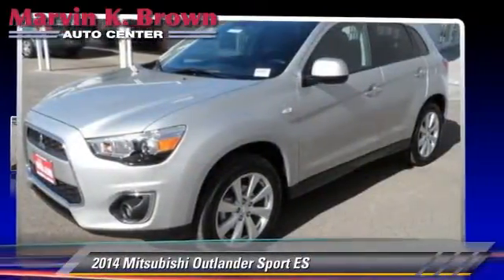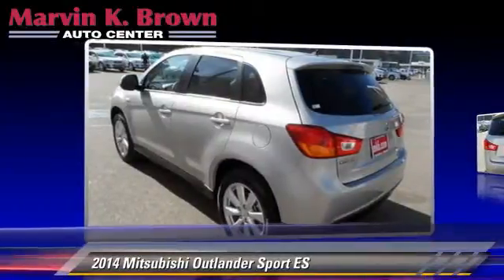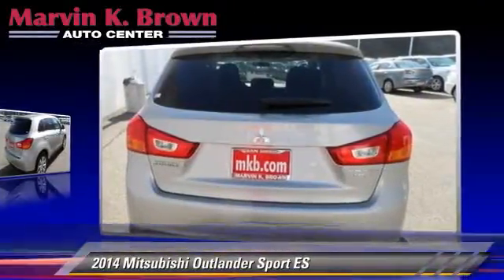The 2014 Mitsubishi Outlander ES. Powered by a 2.0-liter 4-cylinder engine, this vehicle is well equipped.